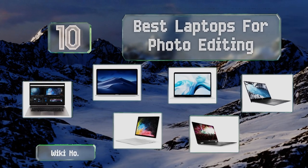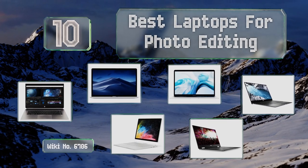EasyVid presents the 10 best laptops for photo editing. Let's get started with the list.